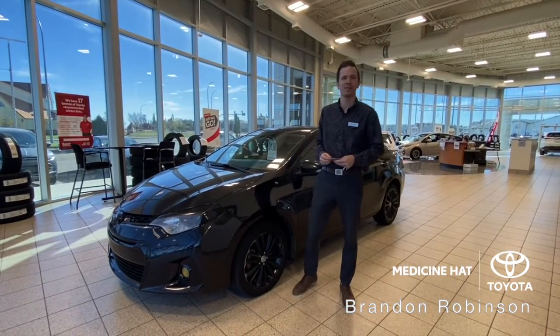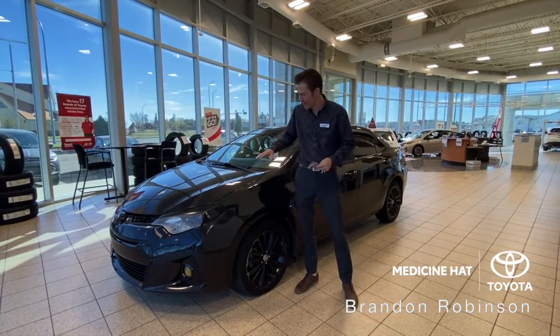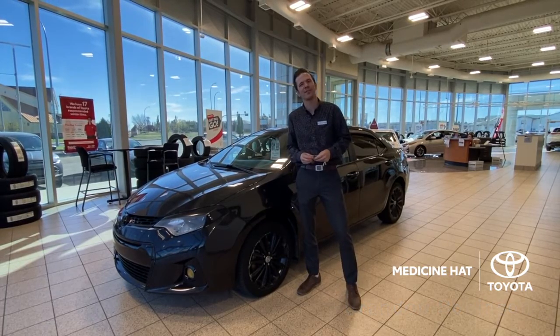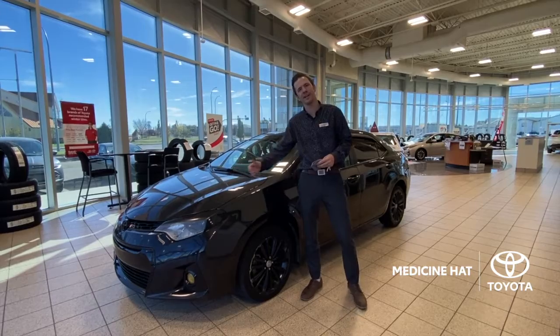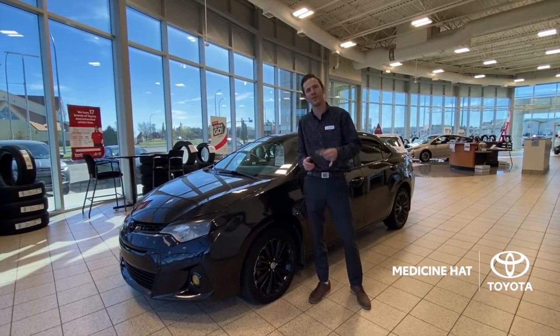Hey everybody, it's Brandon Robinson, your friendly sales manager down here at Medicine Hat Toyota. Really excited to bring you our fresh trade of the week. It's a 2015 Toyota Corolla S package, complete with alloy wheels, fog lights, a moonroof, and even heated seats so you're ready for winter.